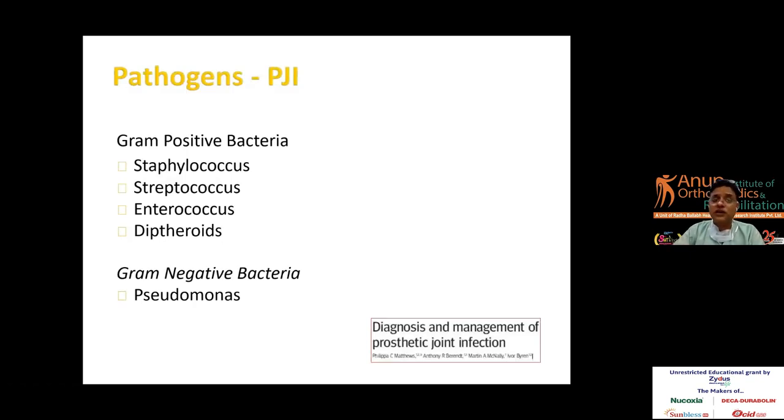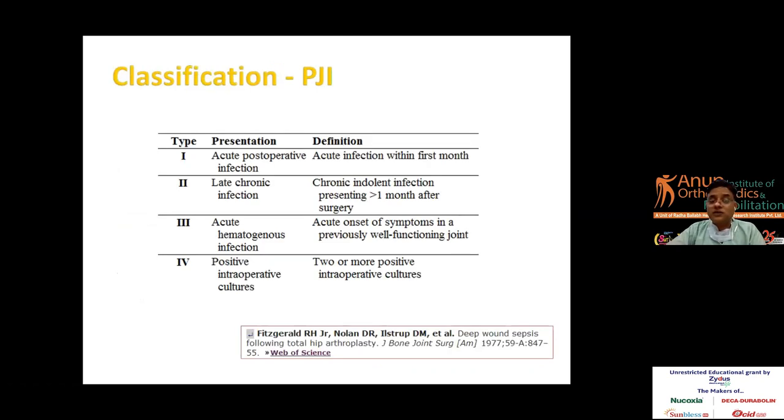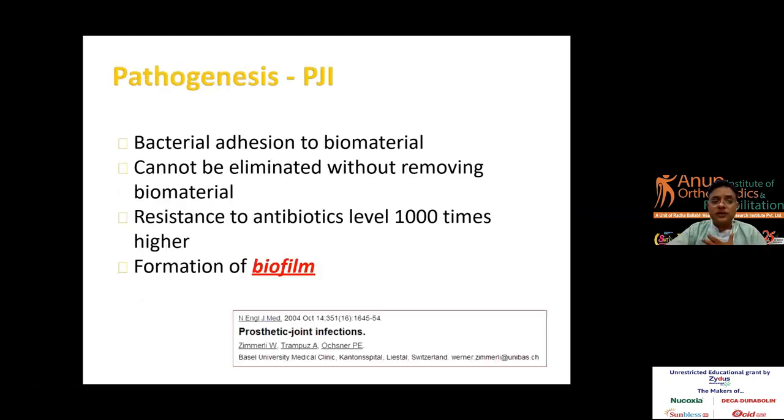Coming to the pathogenesis of PJI, gram-positive bacteria, especially Staphylococcus, and gram-negative bacteria such as Pseudomonas, are the important causes, along with some aerobes, mycobacteria, and sometimes culture-negative bacteria. The classification includes stage 1, 2, 3, 4, or alternatively acute, late, chronic, and positive intraoperative cultures — where the patient is clinically fine but cultures are positive. These are the clinical presentations which I will discuss in more detail.